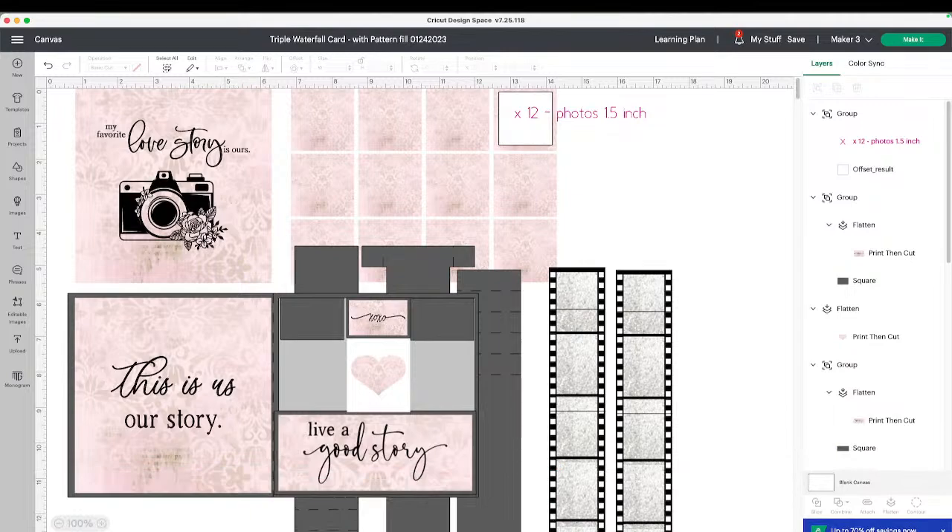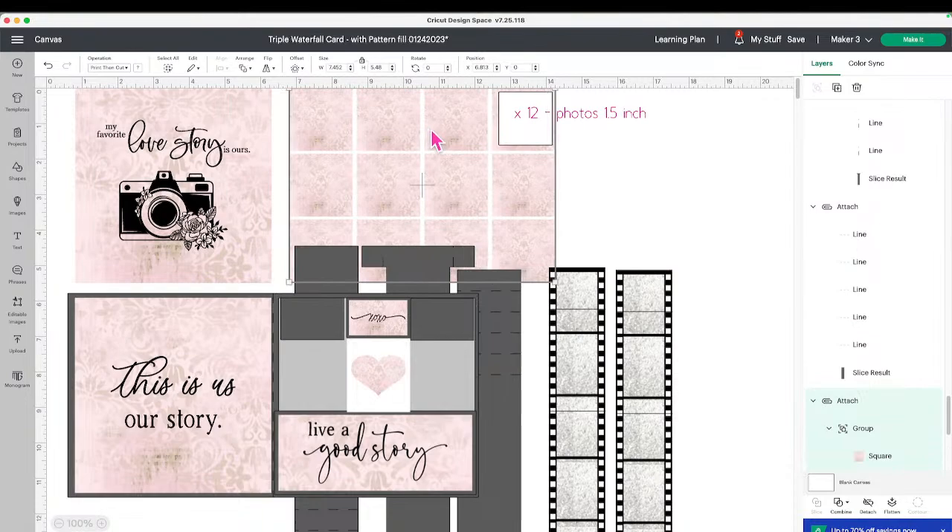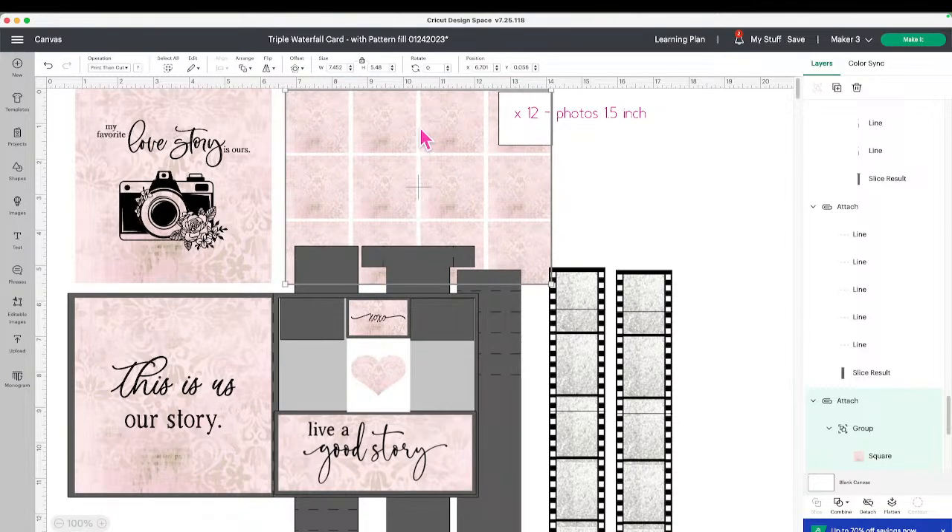So, fun card! In this card you have two versions — one where I've added a pattern fill, and one where there is no pattern fill. The backing pieces are the front and back scenes. What I did is I printed a pattern on a piece of 8.5 by 11 cardstock, then flipped it over when I did my print and cut, and ran it through to print on the other side so that both sides had a pattern on it. You can do that, or you can use a double-sided paper.